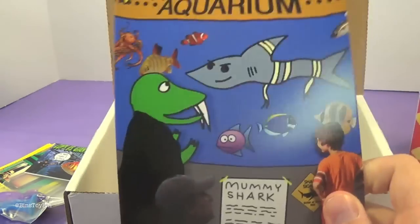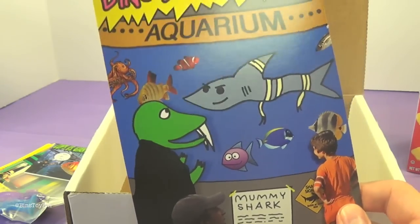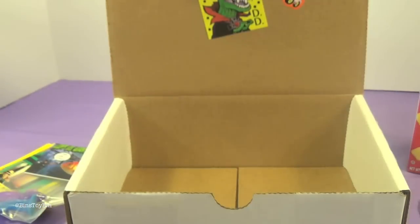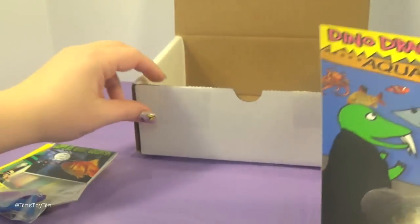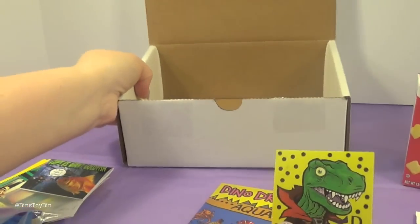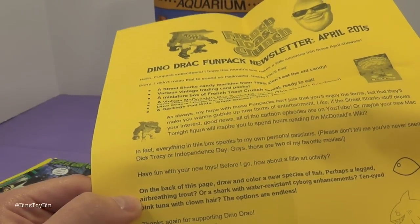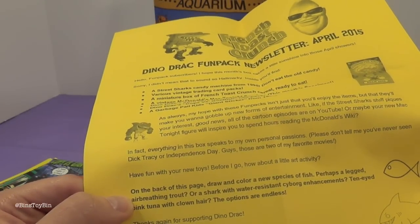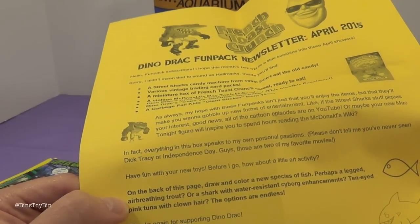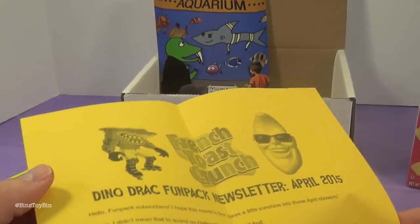We have the DinoDrac mini poster for the month and he's at the aquarium — I love aquariums. I guess that would be the theme this month between the Street Sharks and the fish fortune teller. I bet when we read the newsletter it will mention something about that. Those fish stamps should have come this month — we got them a month early. Remember last month we got those fish stamps? Here's the newsletter — the rundown of everything we just pulled out of the box. On the back there's an art project: draw and color a new species of fish.